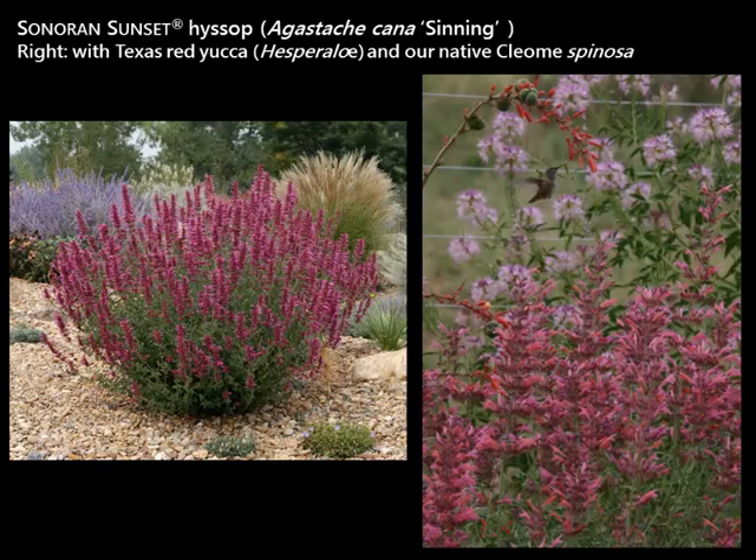Another agastache is Sonoran Sunset. This was a Plant Select introduction chosen for its compact habit, super hardiness, and long blooming time. On the left is at the Gardens at Kendrick Lake, and on the right is in a private garden. Look at the hummingbird — it has this buffet of plants, with the Sonoran Sunset agastache in the front, the native cleome, and a red yucca.